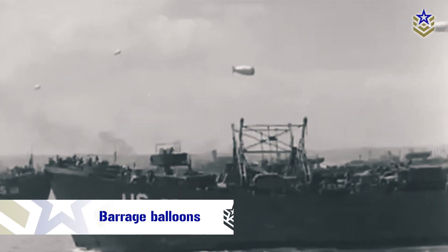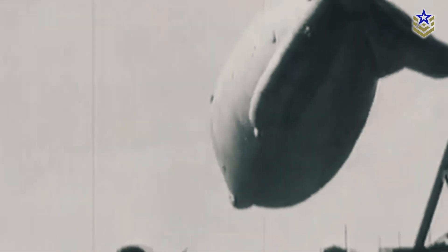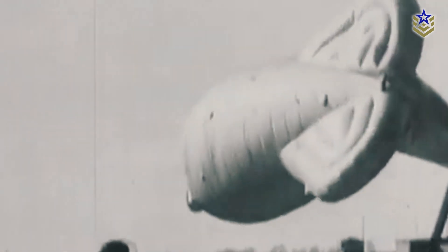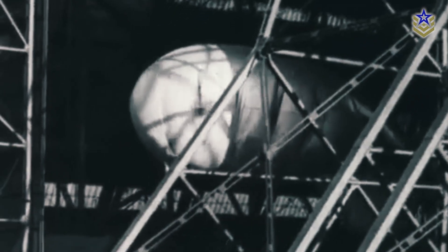World War II saw the rise of barrage balloons as a defense against enemy aircraft. These balloons were smaller than dirigible balloons and were anchored to the ground by a cable. They were generally considered defensive in nature and used to counter barrages of incoming enemy aircraft. Barrage balloons had explosive charges attached to their cables, which could destroy enemy aircraft. However, by the end of the war, barrage balloons became targets of German high-altitude bombers, rendering them less effective.